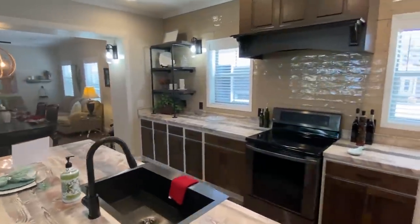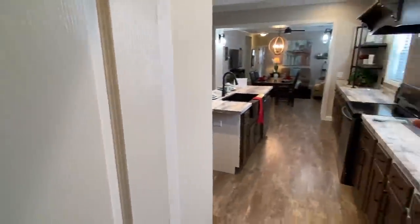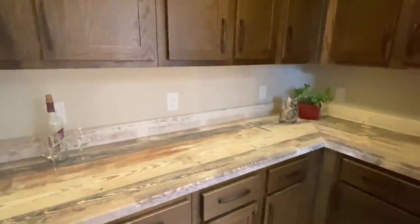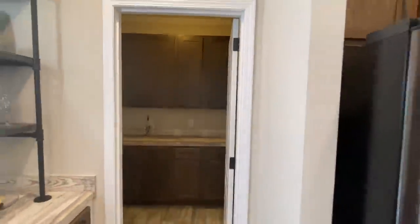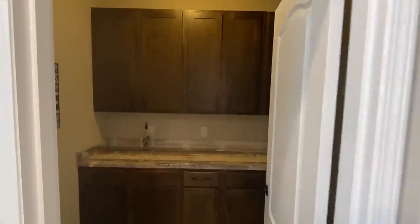Before we walk down that way, let's look in this room. When I came around I saw this and I thought, 'Is that the pantry?' Then I came around and shut the door — my gosh, look at these cabinets in here! I've toured so many houses and seen some great pantries, but what I love about this one is the location and those cabinets. That is wonderful.